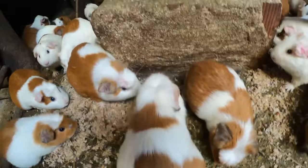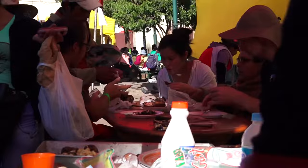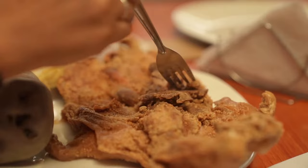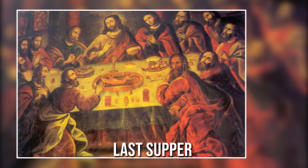Most locals eat cuy chactado, which is low in cholesterol and high in protein, making it a healthy meal. Cuy chactado can be roasted, fried, or grilled, depending on your preference, and this meat tastes a lot like dark chicken or rabbit meat. Cuy is such a huge part of Peruvian culture that one of the most popular paintings in the main cathedral in Cusco depicts the Last Supper with Jesus and the disciples feasting on cuy.